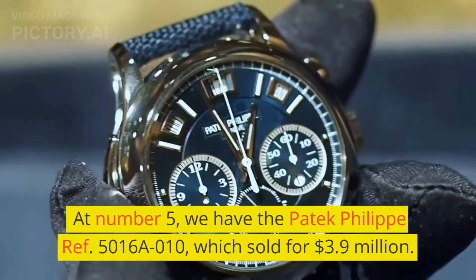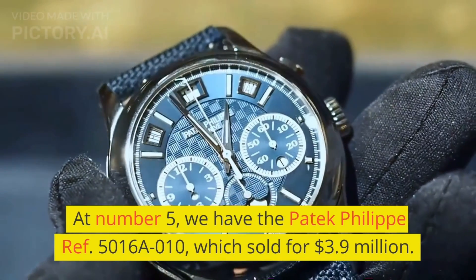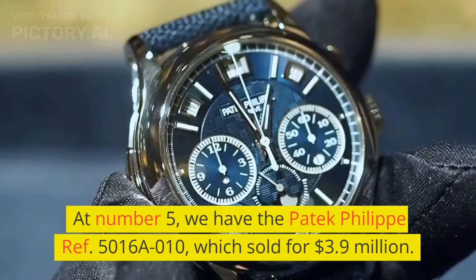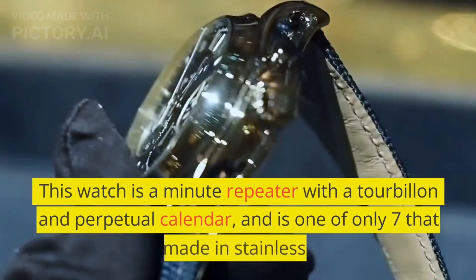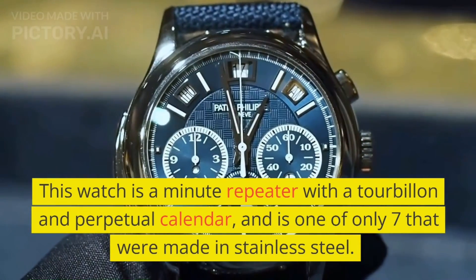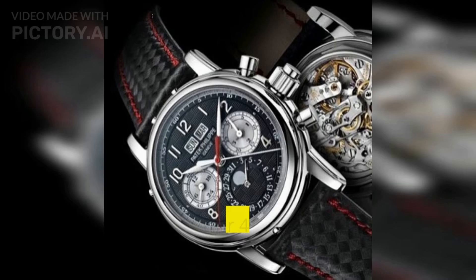At number 5, we have the Patek Philippe Ref. 5016A010, which sold for $3.9 million. This watch is a minute repeater with a tourbillon and perpetual calendar, and is one of only 7 that were made in stainless steel.